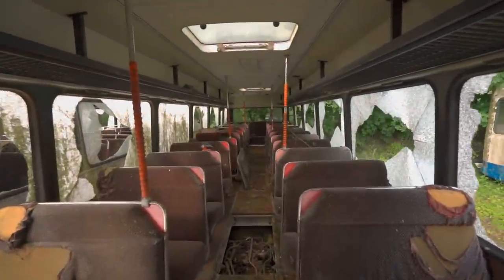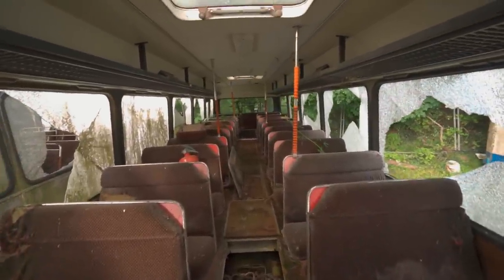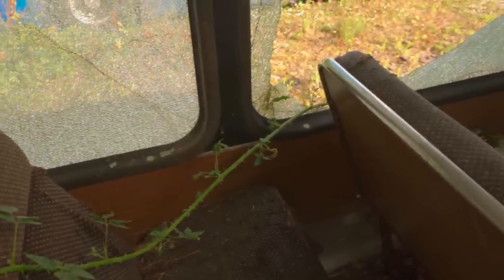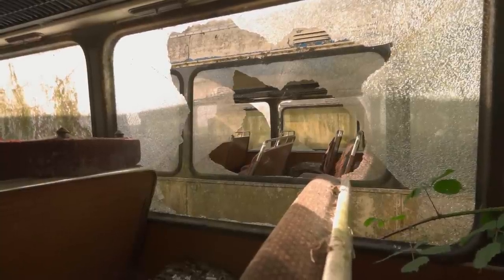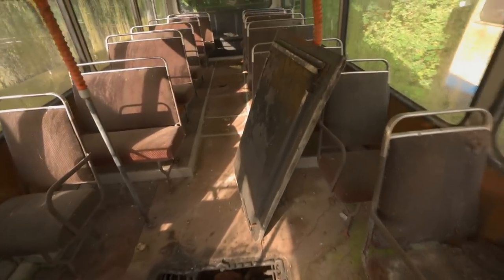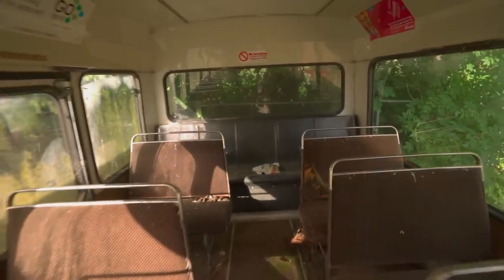It's really cool, to be honest, with the vines creeping in through the gaps in the smashed windows. See where scrappers have took this off to take valuables — really interesting place, I've not really seen anything like it.